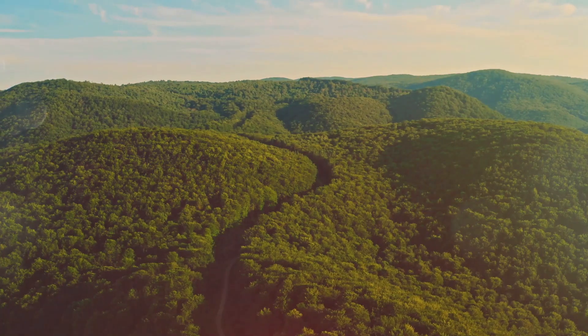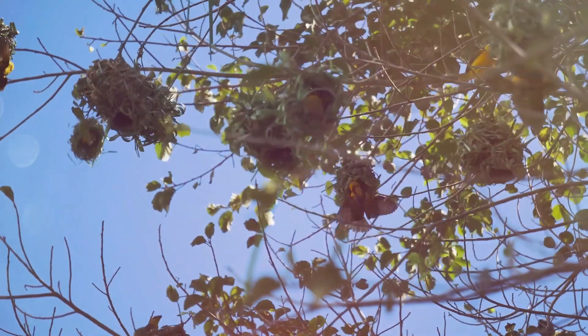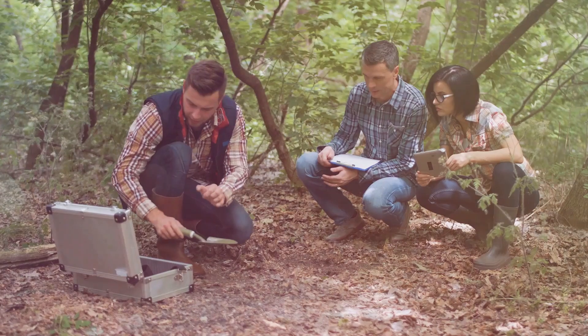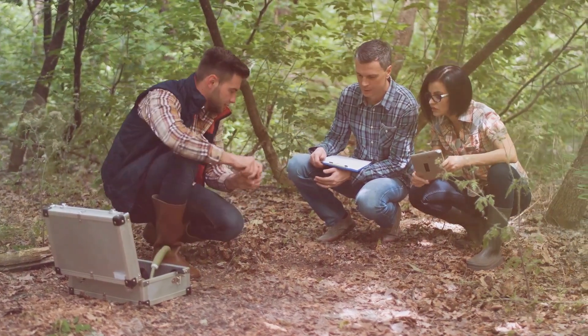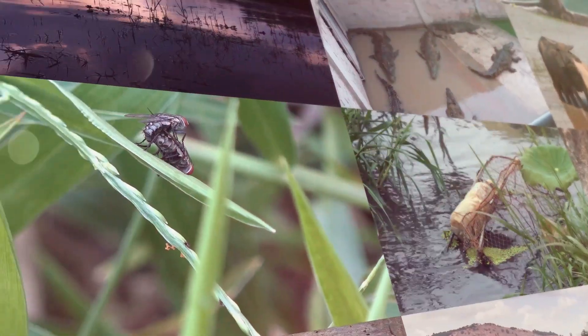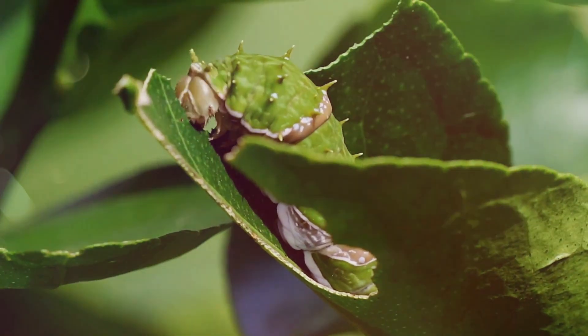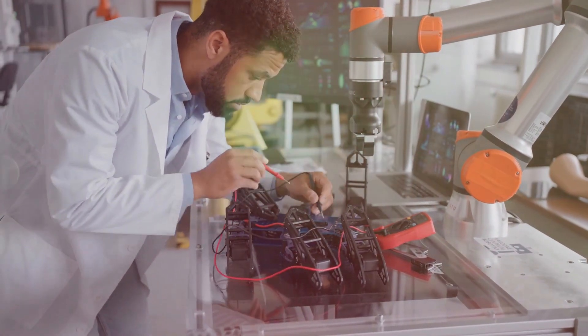Welcome to Physics Around Us. In this video we will talk about biomimicry. Biomimicry is studying and imitating nature's designs, processes and systems to solve human challenges. It takes inspiration from how plants, animals and ecosystems work to develop sustainable and efficient technologies, products and innovations.